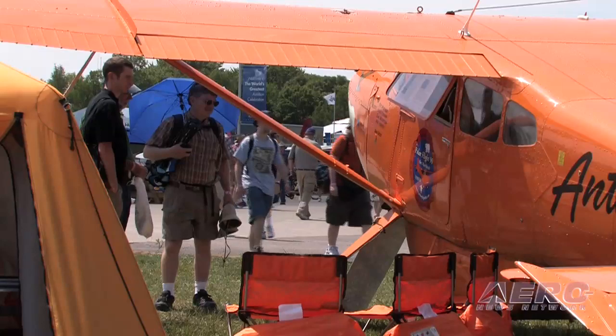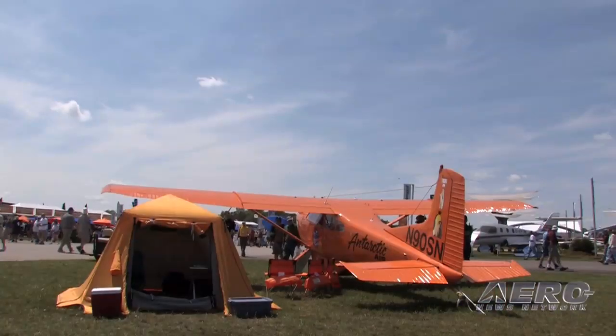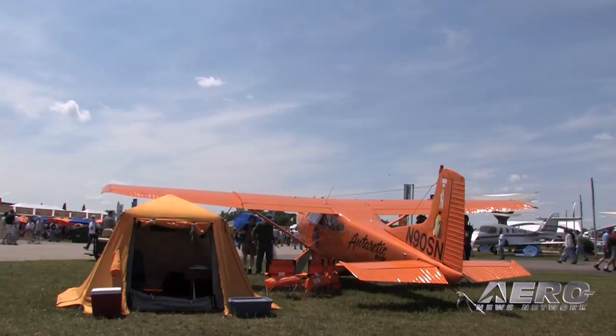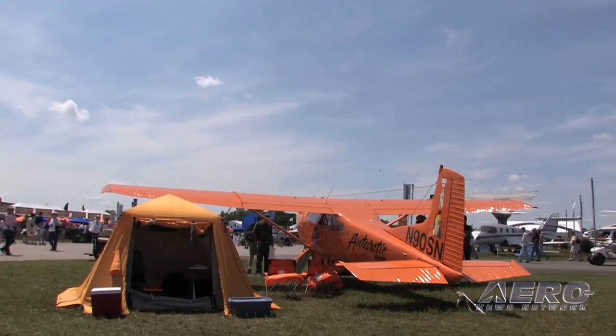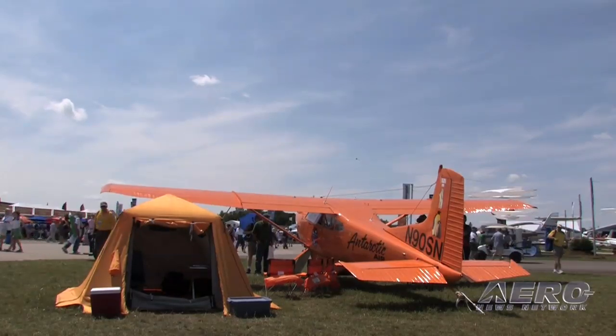Max Wendon flew the Polar Pumpkin in Antarctica for a long time and did some amazing things with the airplane. There's a great variety of opportunities to learn about new things available to aircraft owners, and Oshkosh at AirVenture is just a great center of exploration.